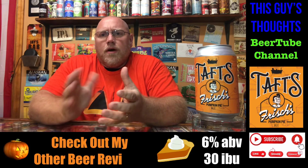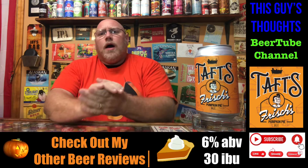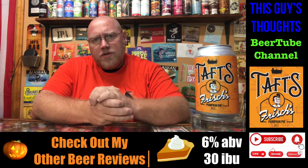Welcome back to another episode of This Guy's Thoughts. As always, I appreciate you swinging by and watching a beer review. Tonight's episode — as you can see, the pumpkin shirt's on. We're in the middle of some pumpkin beer reviews here on the channel.